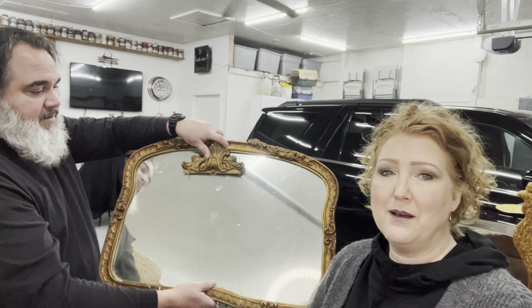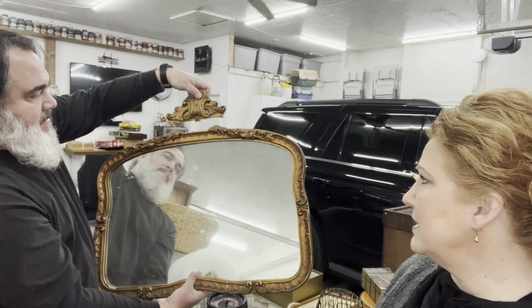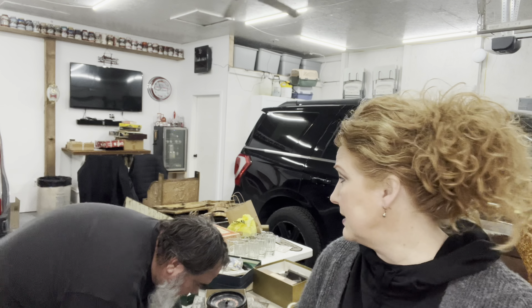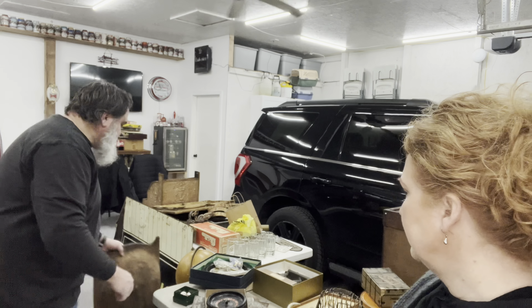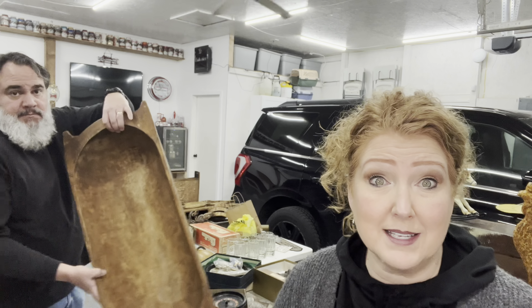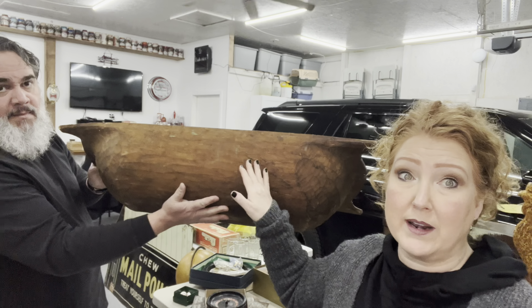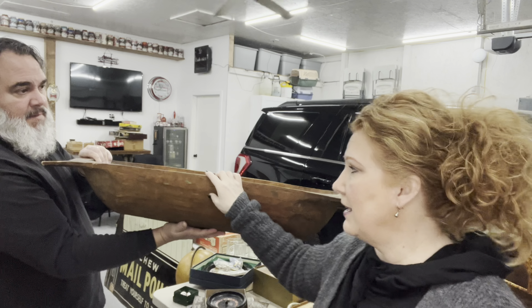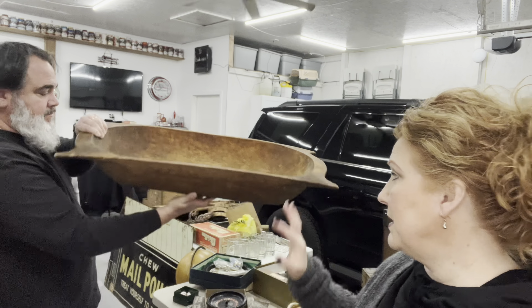I don't know if the doctor's bag is something that resells or that people collect, but it was minimal. This will be a project piece — nobody wanted the broken mirror. It just needs to be re-glued and reattached. I love a good project piece. And look at this amazing Dobo — that patina is amazing. Nothing needs to be done to this piece at all.